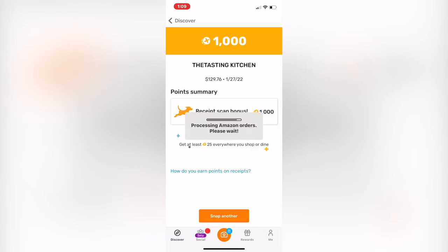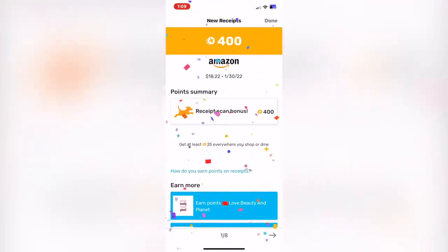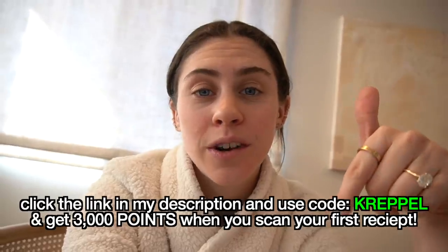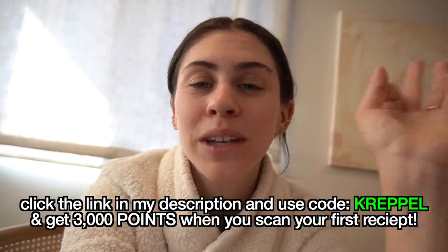If you're not a receipt hoarder like me, you can also get points from your e-receipts — just connect your email and Amazon accounts and Fetch will automatically go through and give you points for those online purchases. Fetch is seriously awesome, so easy to use and fun to get points for the stuff you buy. Click the link in my description, use code CREPL, and get 3,000 points when you scan your first receipt. Go check it out. Love you guys!